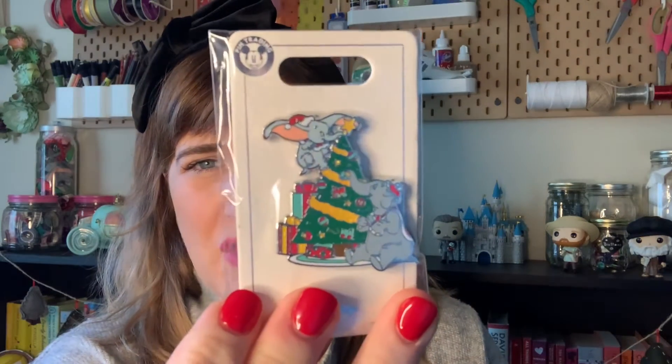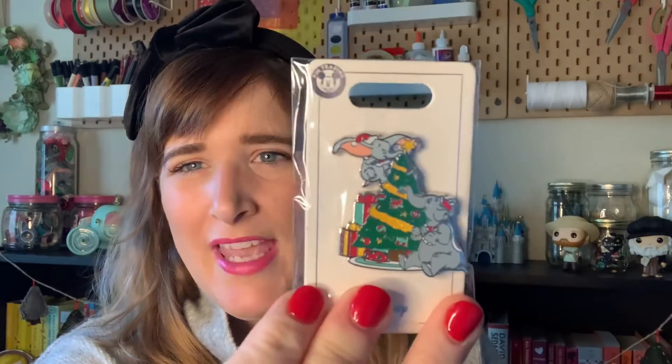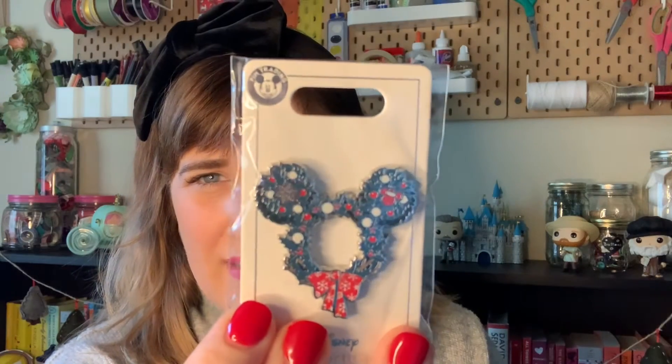I also got some pins on Shop Disney. I haven't even taken them out of the plastic yet, but this is just Mrs. Jumbo and Dumbo decorating their Christmas tree. When I came upon this, it reminded me of my mom and myself — not that we're elephants — but it just reminded me of my mom, so I had to get it. And then this one right here is the Christmas wreath. Love this one. I don't remember how much these were — they're usually like $9.99 or $12.99.